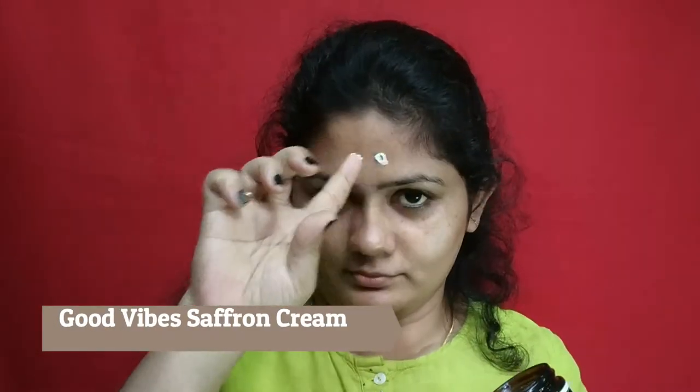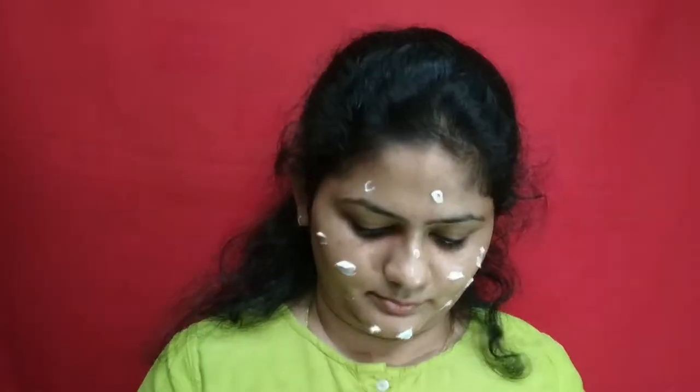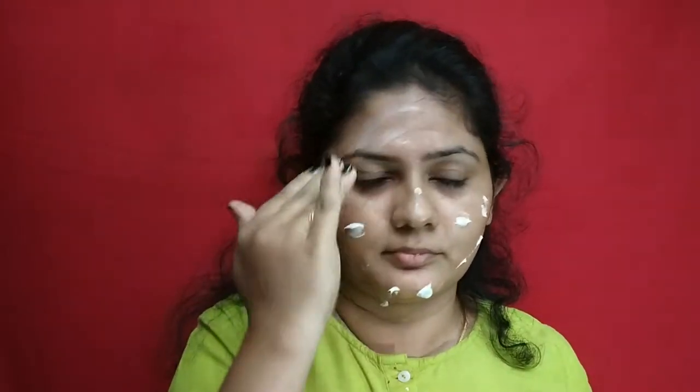Next, I use Good Vibes Saffron day nourishing cream. Usually I use this cream daily. If you are using it on the face, apply and pat dry the skin.